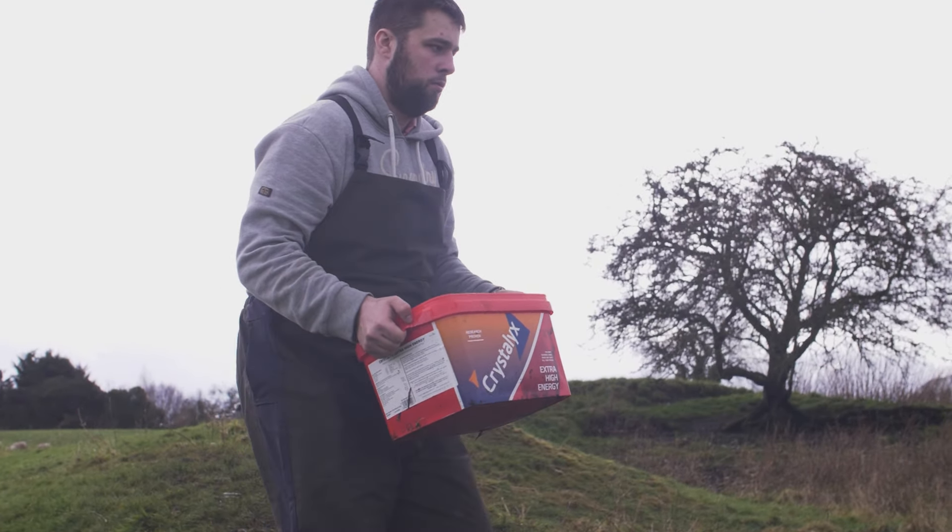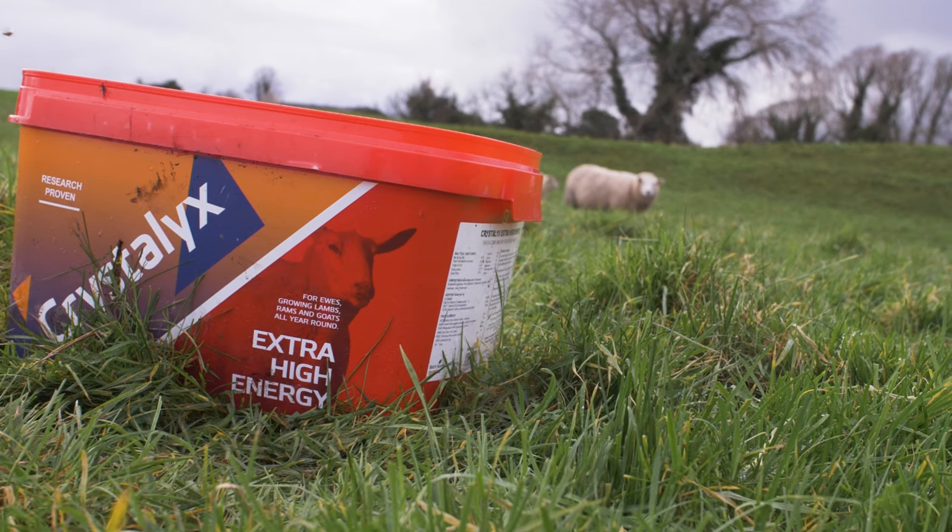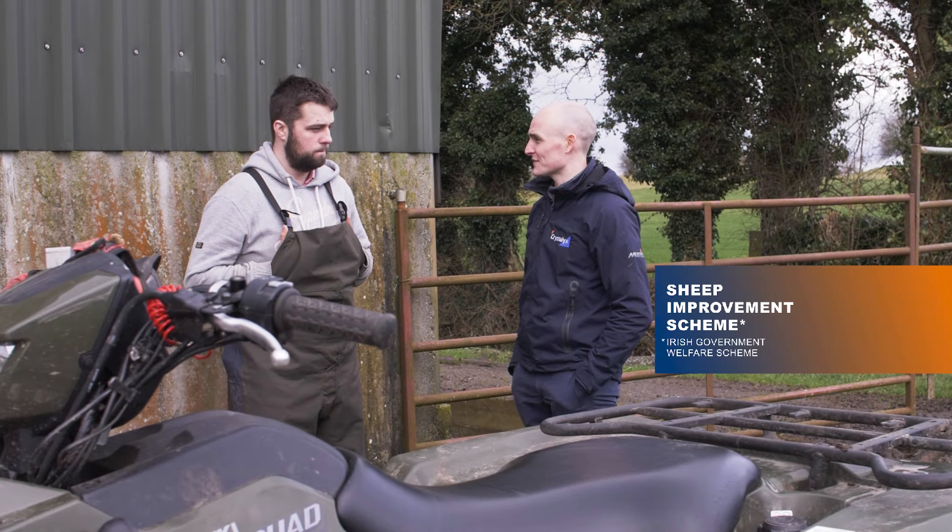It works really well because it means that whenever farmers are buying the Chryslix, all they have to do is keep their receipts, and it means that they can obviously qualify for the sheep improvement scheme.